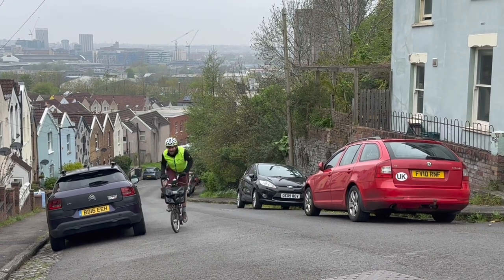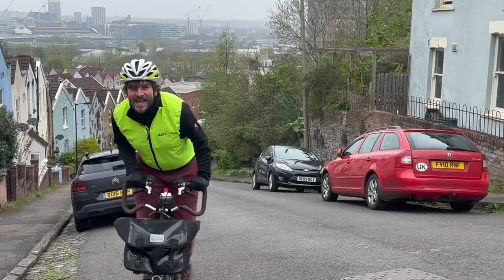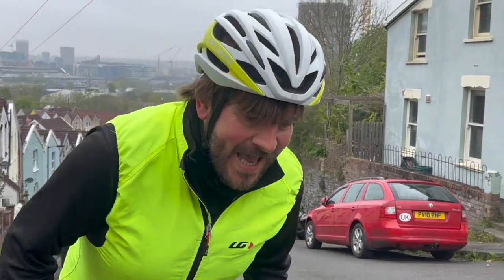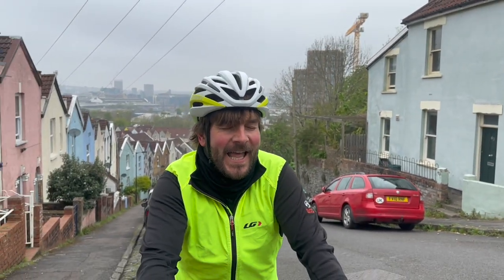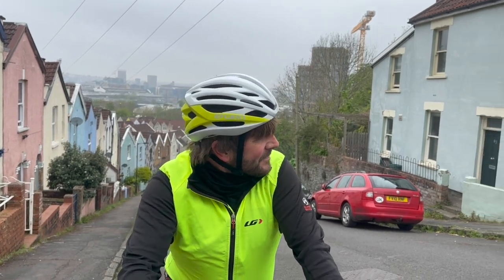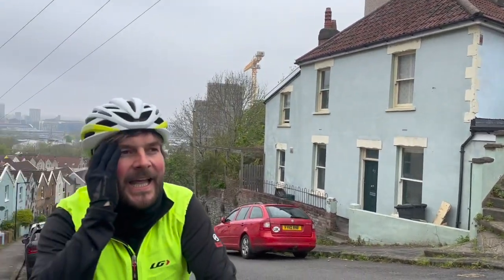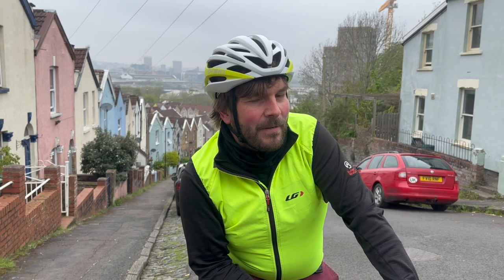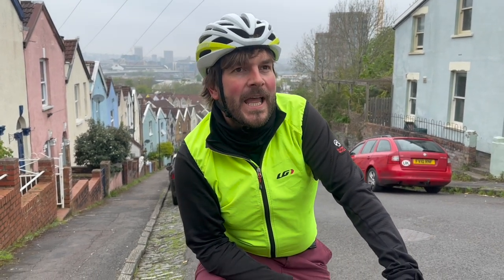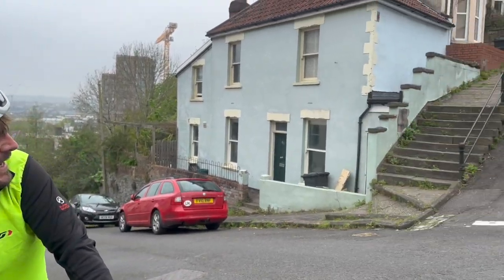Vale Street itself is a 22% average gradient with a hard bit of 25%. Oh dear. Definitely I wouldn't have been able to get up there with a 44-tooth, maybe a 40. Definitely couldn't have got up there with a 50-tooth front chainring. So I'll gather my thoughts and then we'll give this a go.